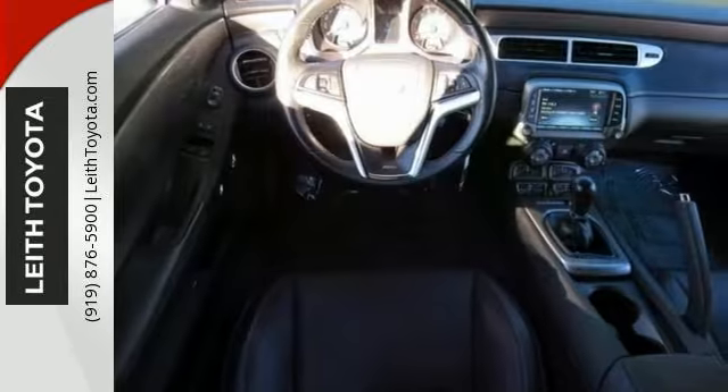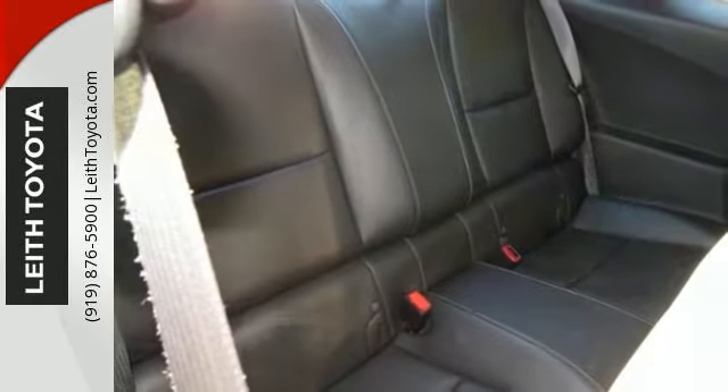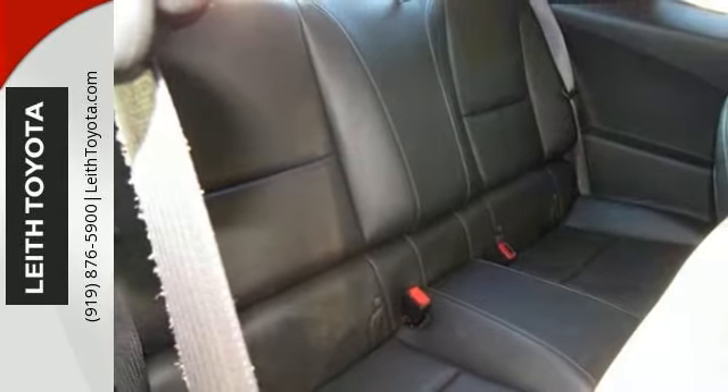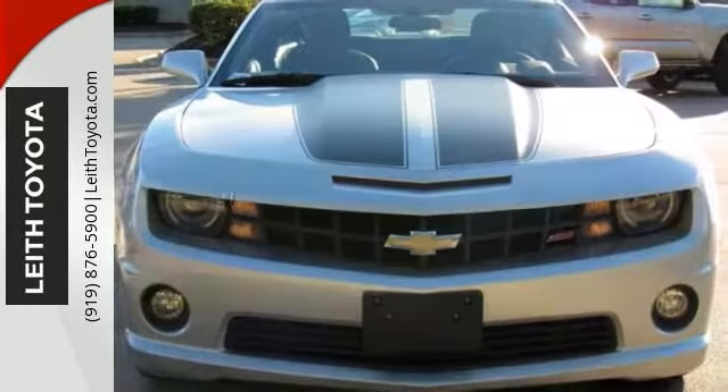It comes with heated leather seats and it has an iPod MP3 input. It has onboard communications, a premium sound system, alloy wheels, a backup camera, and it has a sporty rear spoiler and racing stripes on the hood.